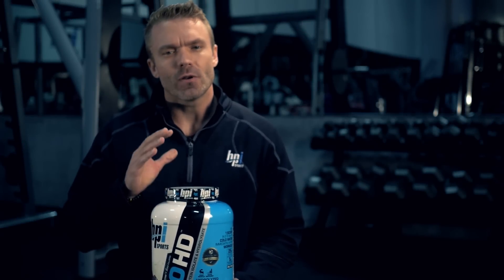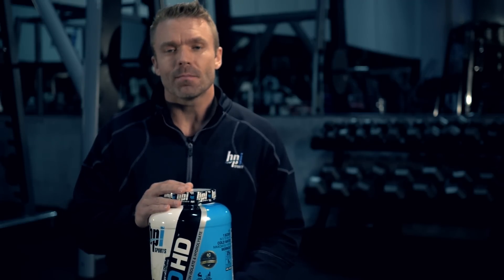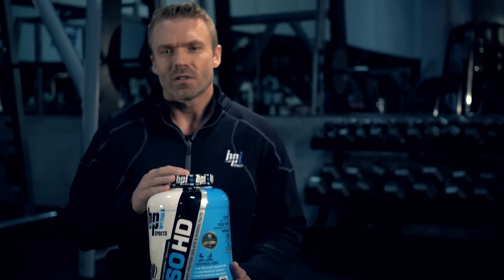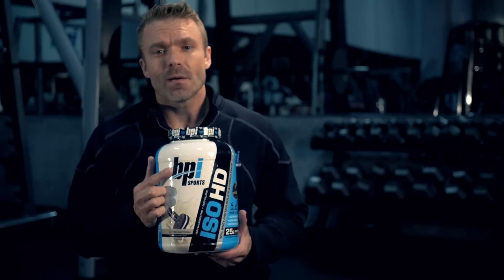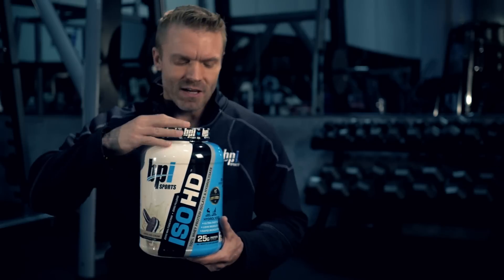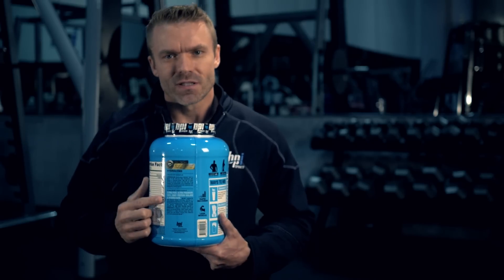At BPI we have a true passion for what we do, and that's why we go to such great lengths to bring you the absolute best quality supplements — which means the best results when it comes to your fitness goals. So you can be confident that if it has a BPI Sports logo on it, what's in the bottle matches exactly what's on the label.